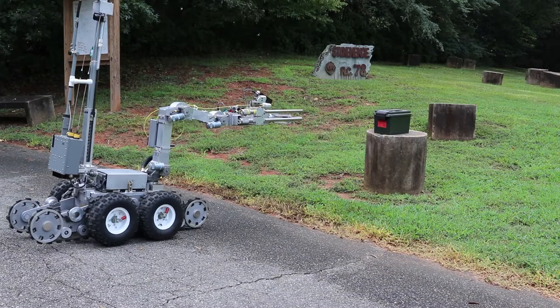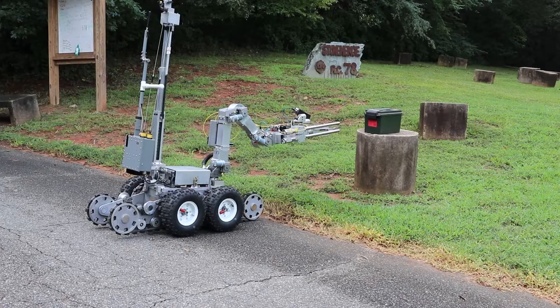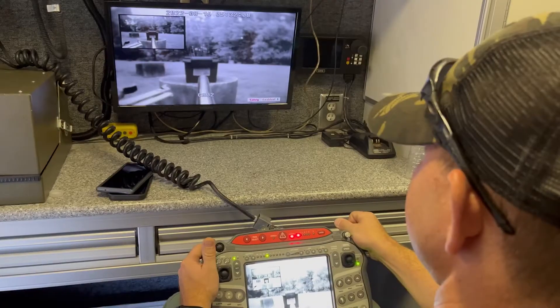But this robot hopefully, with the tools it has, the tools it can take downrange, we can mitigate a situation much faster with this newer robot and get the public back into where they need to be a little bit quicker.